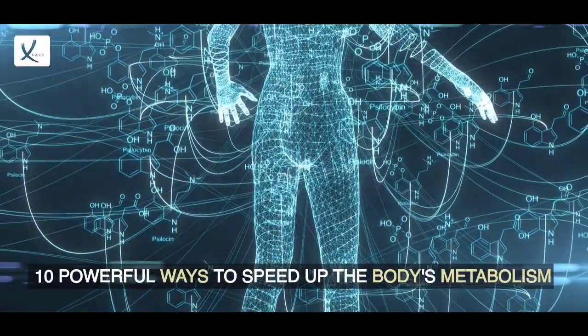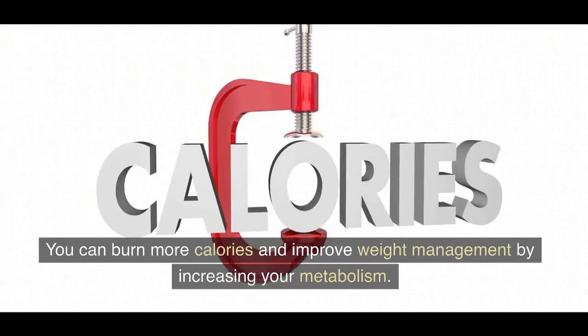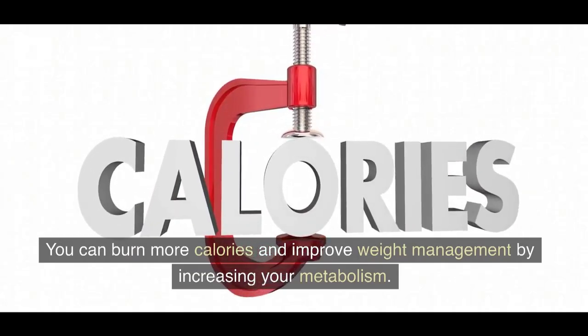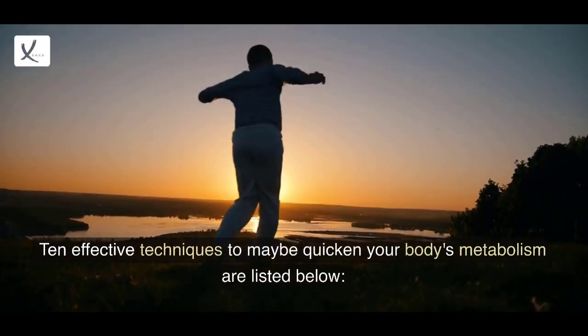10 Powerful Ways to Speed Up the Body's Metabolism. You can burn more calories and improve weight management by increasing your metabolism. Here are 10 effective techniques to potentially quicken your body's metabolism.